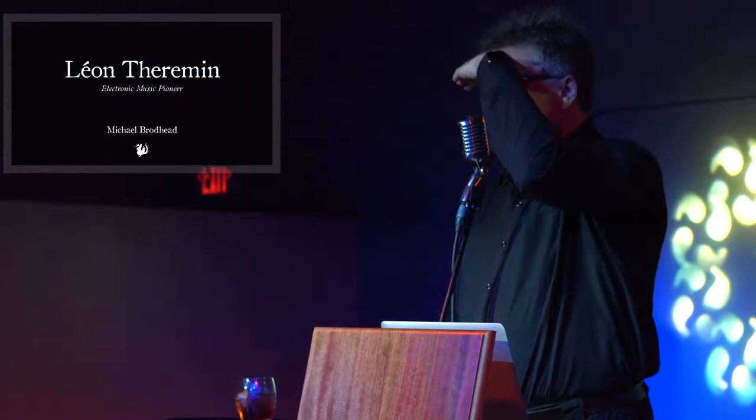Greetings programs. My name is Michael Broadhead. Can I get a show of hands — how many people here know what a theremin is?